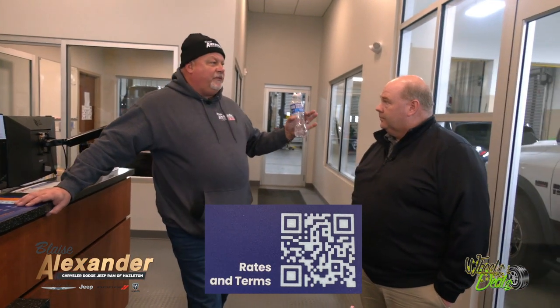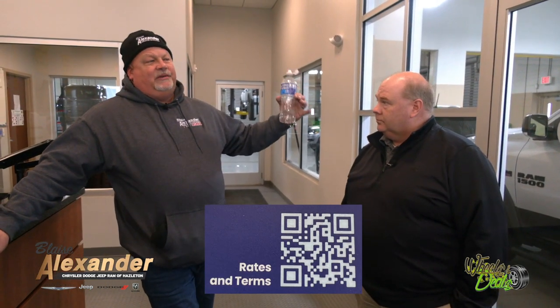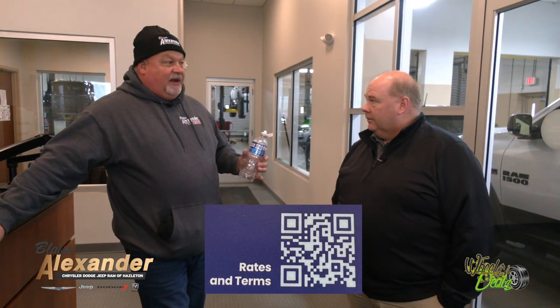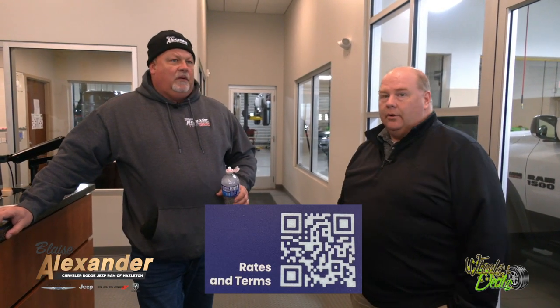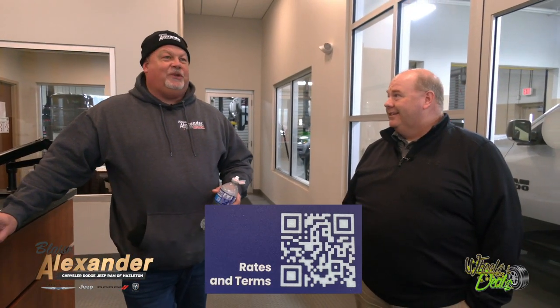So if you bring your car in for a free lifetime inspection and it needs tires — say the tires are a thousand bucks and you don't have it — you can scan the QR code and get three months zero interest, or go up to 18 months for a low monthly payment — less than $100 a month for tires. It's just like going to Home Depot with free interest — it really works out great. A lot of times people need their car fixed and don't have the money, so this really helps.